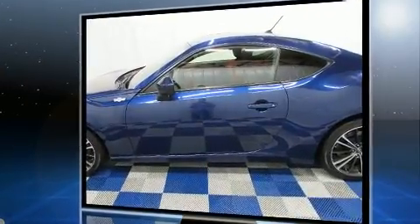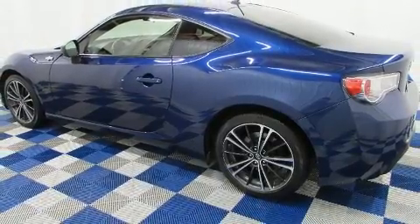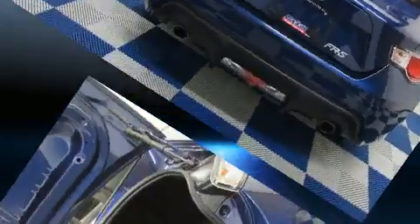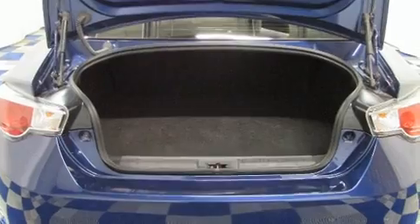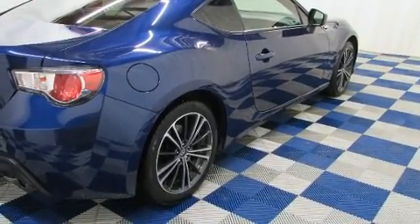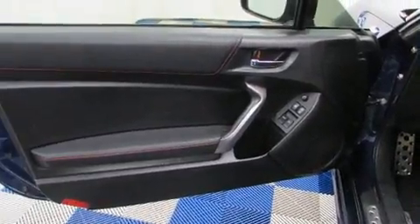Top features include remote keyless entry, delay-off headlights, one-touch window functionality, an outside temperature display, heated door mirrors, and cruise control. A premium sound system drives eight speakers, providing you and your passengers a sensational audio experience.